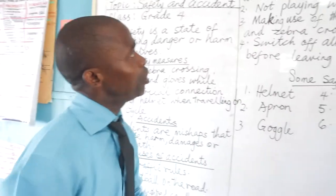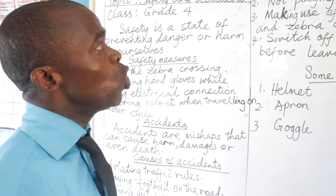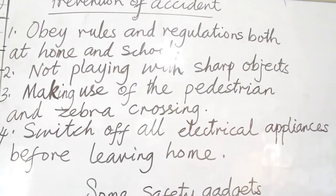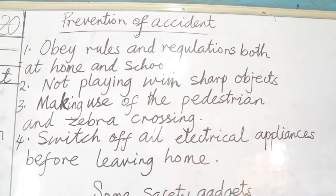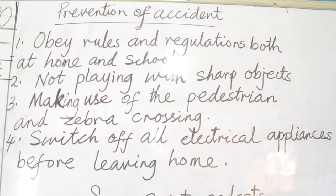Now, prevention of accidents. Number one: obey rules and regulations both at home and at school. Every instruction that is given to you is to prevent or to save you from getting injured. You must obey them.